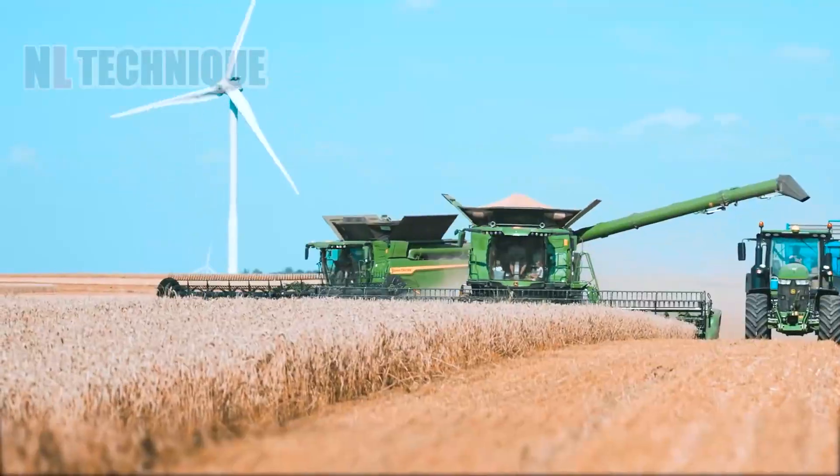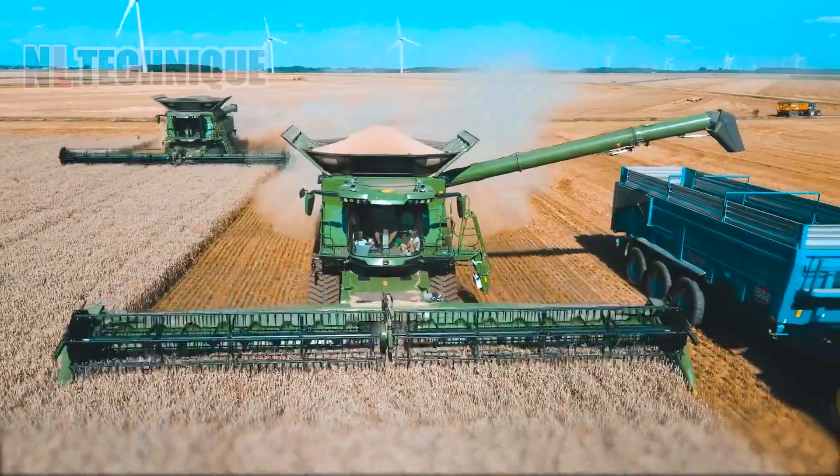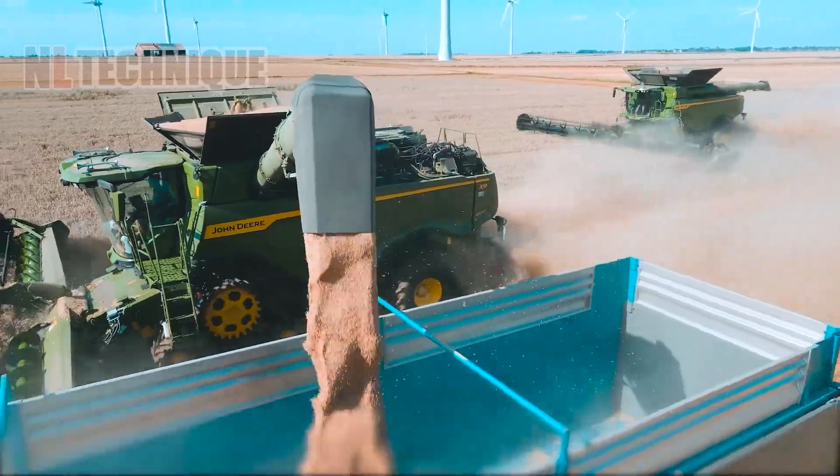When these monsters are in action, farmers can quite literally sit back and see tons of wheat get harvested.